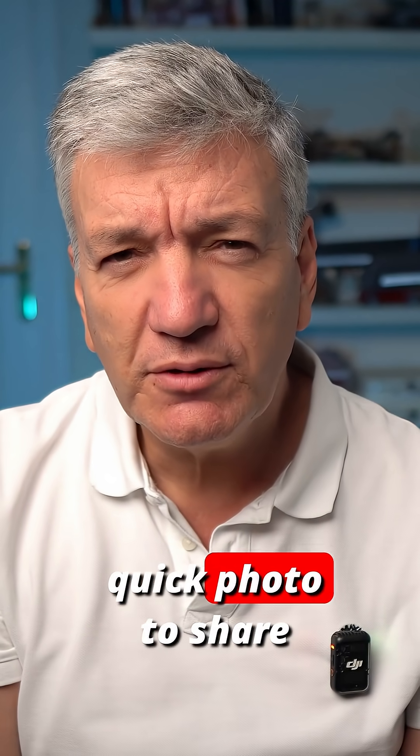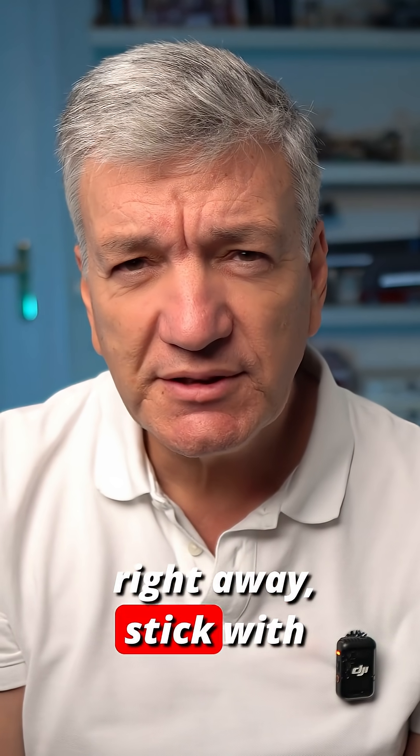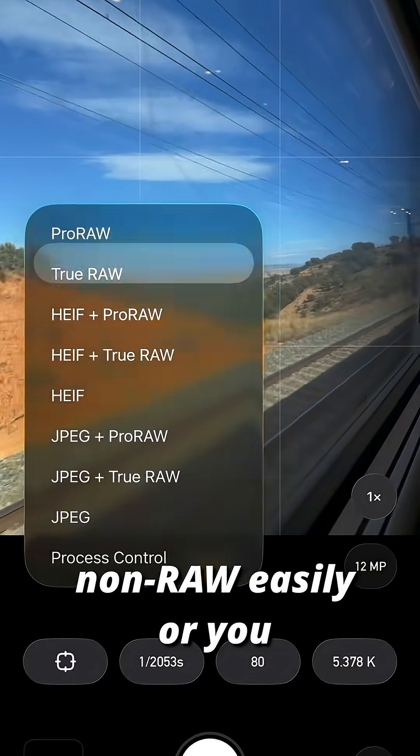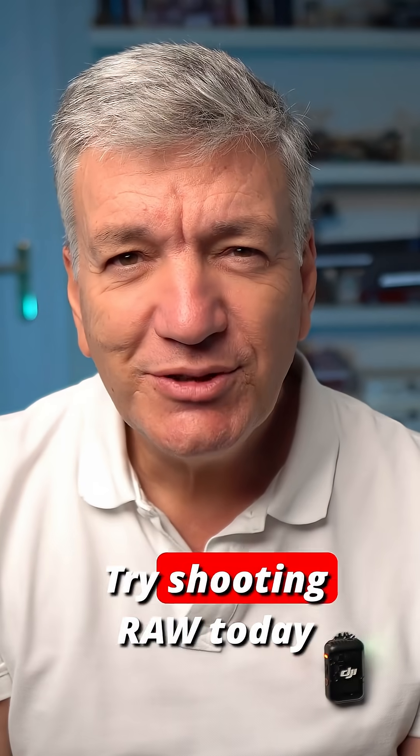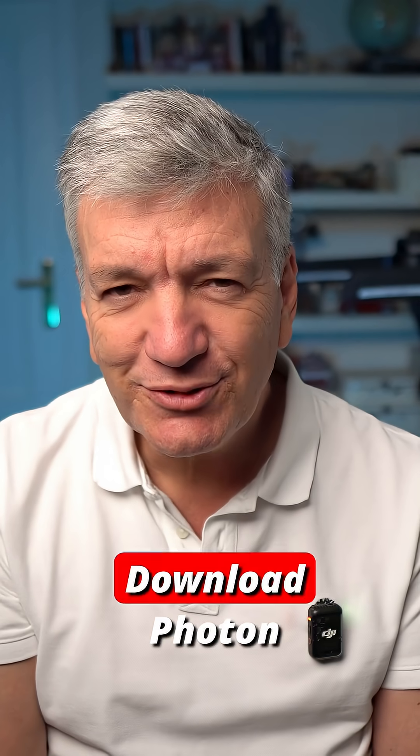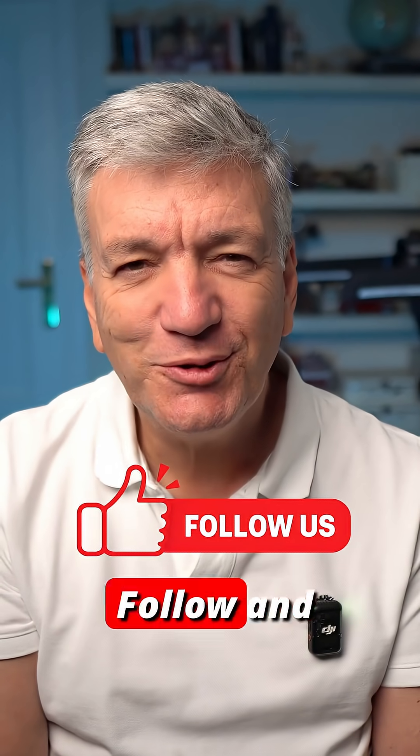If you just need a quick photo to share right away, stick with JPEG or HIF. In Photon you can switch between RAW and non-RAW easily, or you can shoot both at the same time. Try shooting RAW today and see how far you can push your photos. Download Photon on the App Store. Follow and like for more.